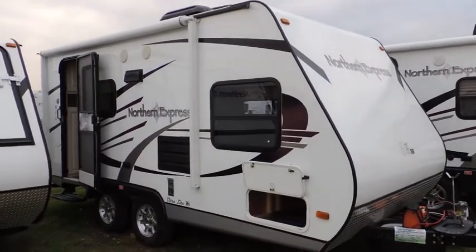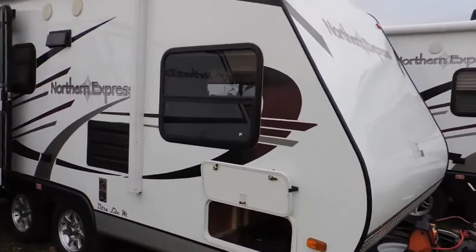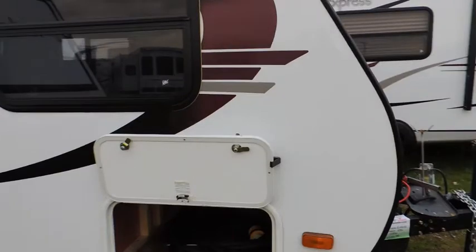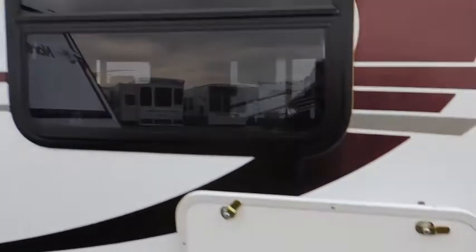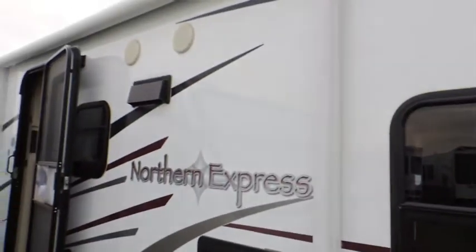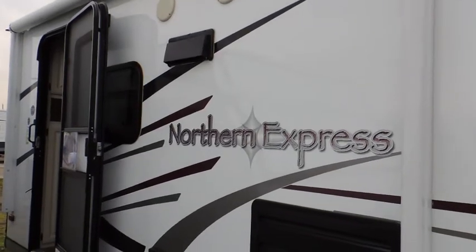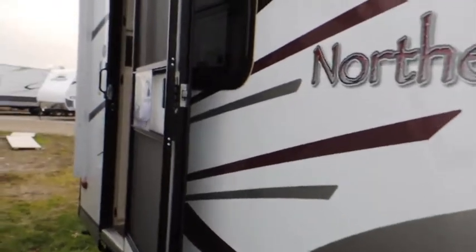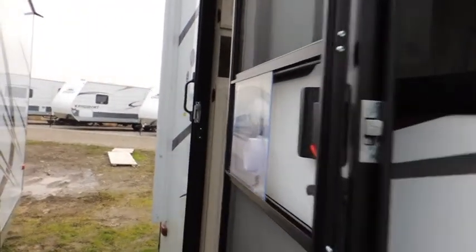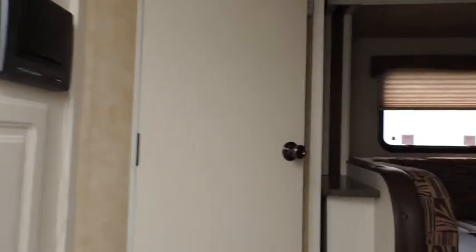This has got the 3,000 pound rating on it — you've got everything you need to get you camping here. Got a front storage box, pass through from side to side, fiberglass finished outside for easy washing and maintaining. Got outdoor speakers, an outdoor light, as well as a 12-volt plug outlet. It's dual axle. This one here has a power awning on it.